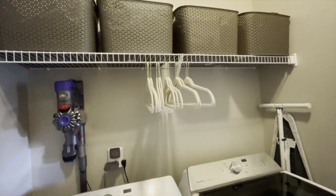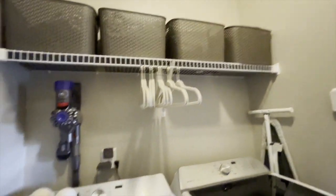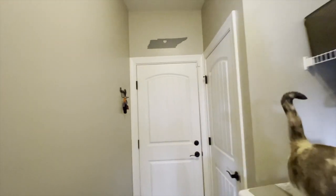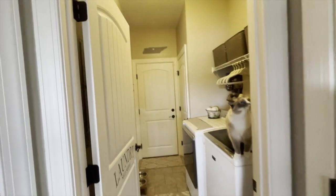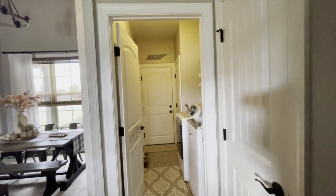Nothing Instagram worthy but it's clean, organized, and functional, which has its place too. Here we have our garage door going out to our two-car garage. It's just a little narrow walkway, a little bit bigger than a laundry closet but not room for much else in there.